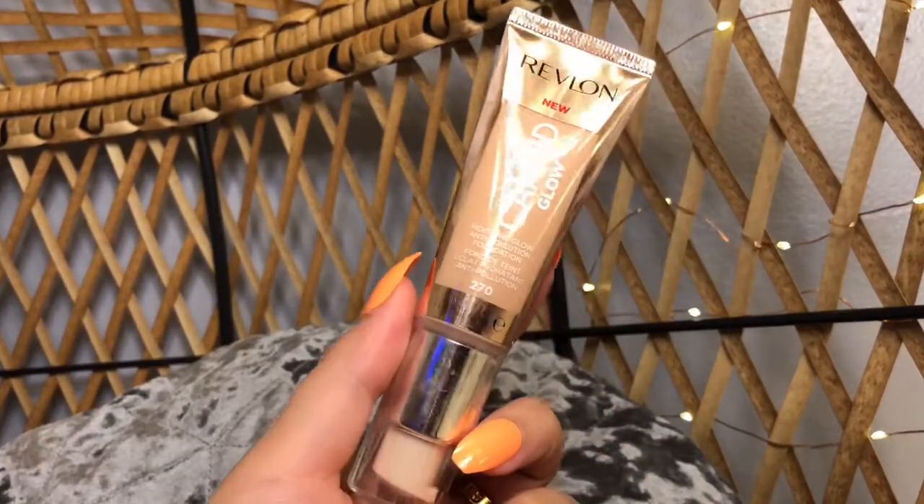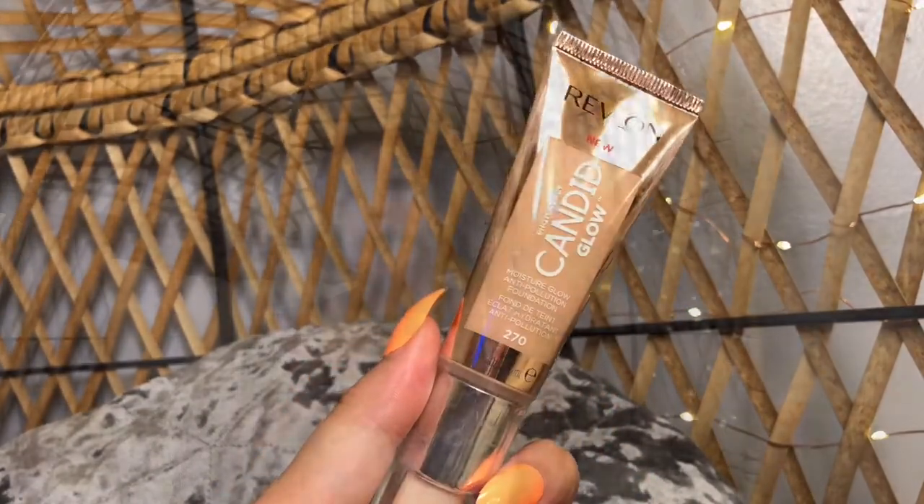And because I love the original Candid so much, I had to pick up their new Candid Glow as well. I'm so excited to try it. I was a little disappointed about the color range though — the original has such a nice wide selection of colors, but this new one has maybe a third of the colors. That was really disappointing. I ended up going with the 270 Medium Beige and hopefully it will work for me. But I'm really excited about these two, so definitely pick up the original if you haven't.